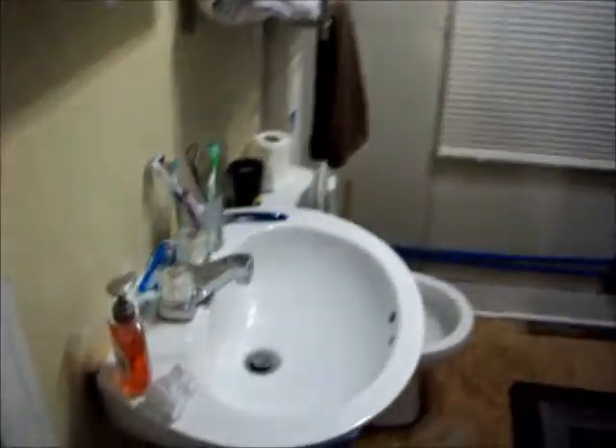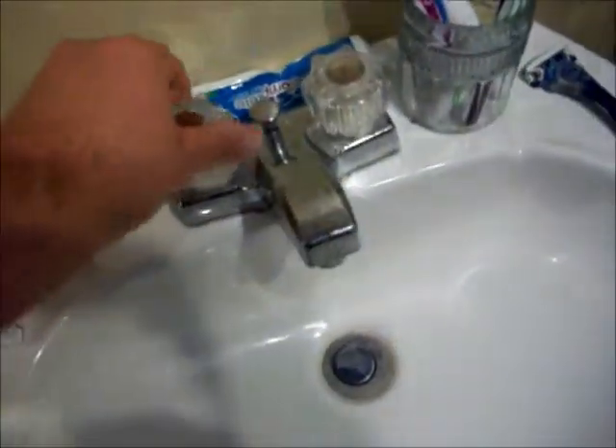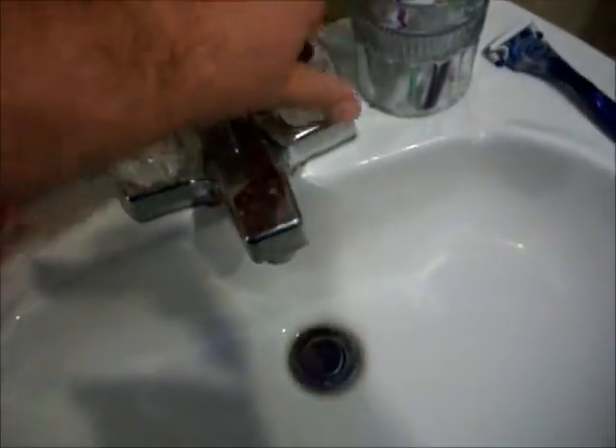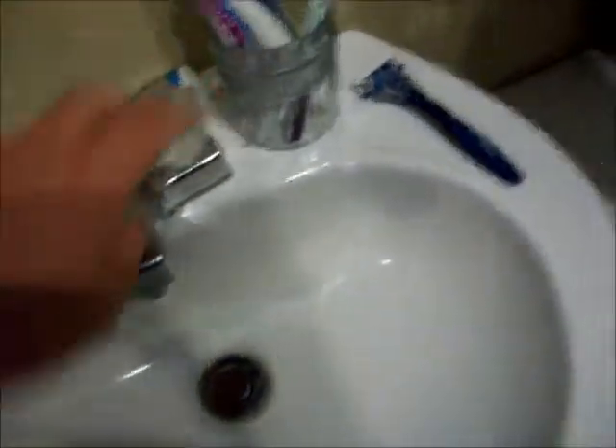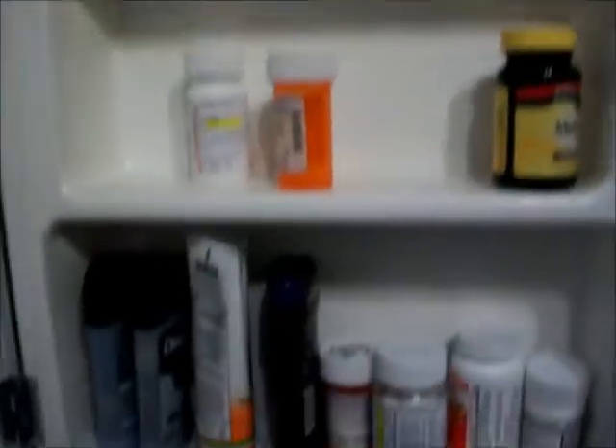It's the upstairs bathroom. Sink, hand soap, toothbrushes, toothpaste, hot water, cold water, towels, wash cloths, various medical supplies. The medicine cabinet is just regular stuff — aspirin, things like that. Shower — plenty of soap, body wash, different stuff like that. Shower works good.